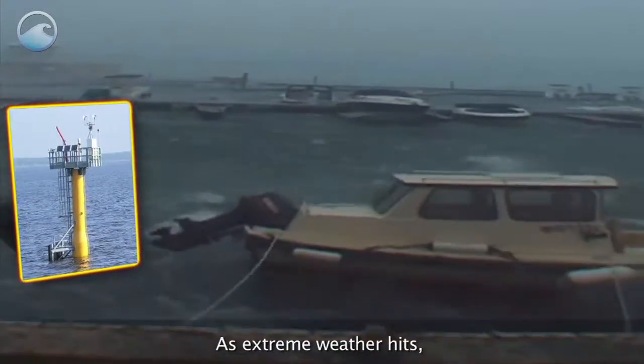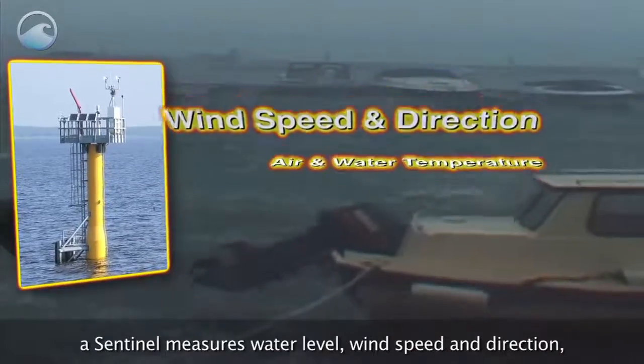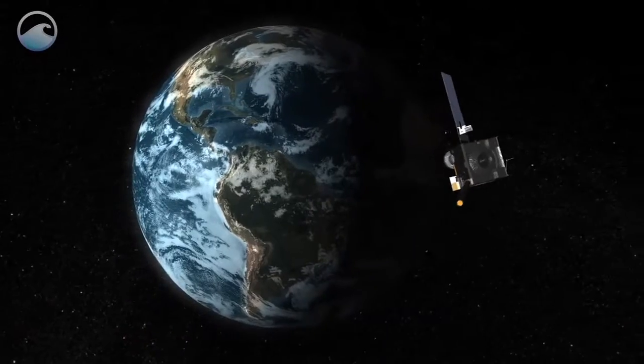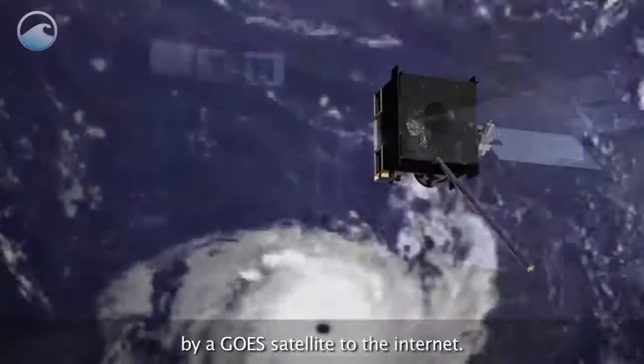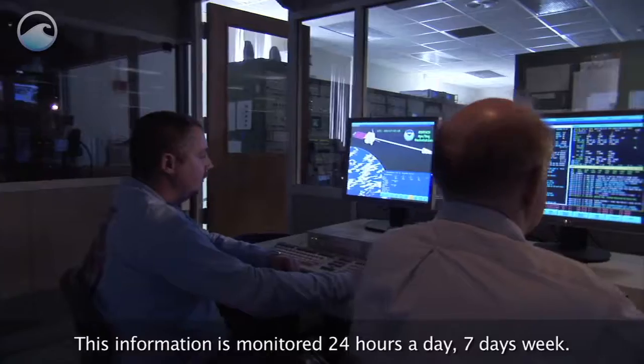As extreme weather hits, a Sentinel measures water level, wind speed and direction, air and water temperature, and barometric pressure. The data gets transmitted every six minutes by a GO satellite to the Internet. This information is monitored 24 hours a day, seven days a week.